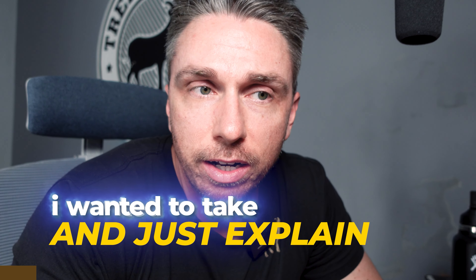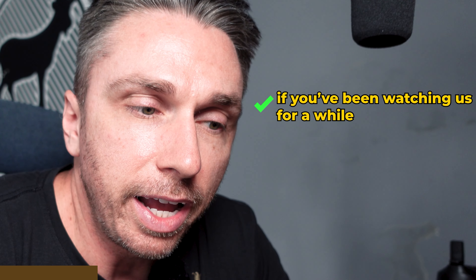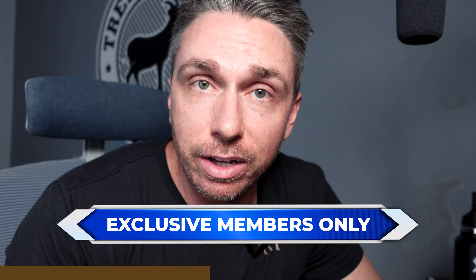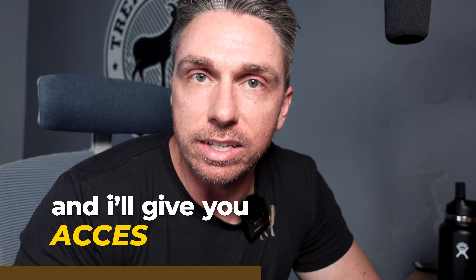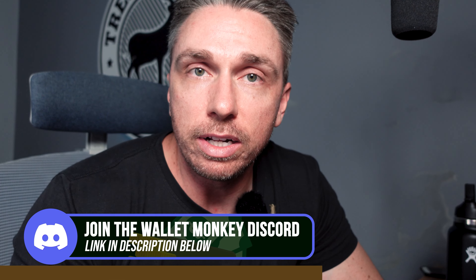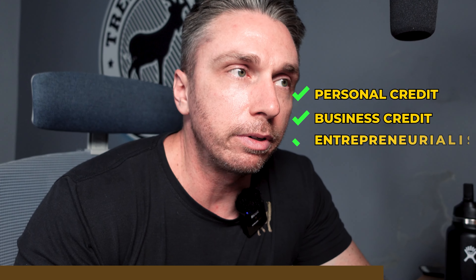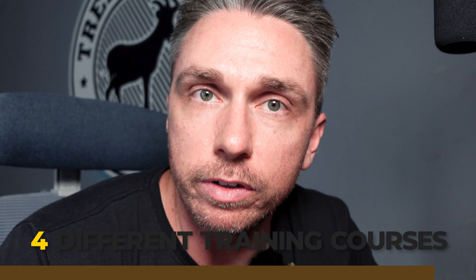I wanted to take a quick minute and explain a couple of ways you could get more access to us. If you've been watching us for a while and getting value from the content, just take a second to like and subscribe and maybe comment below — algorithmically this helps a lot. If you want access to exclusive members-only content — videos and posts — click that little join button underneath, it's about five bucks a month. Beyond that, we have a private Discord community; the link is in the description below. You'll get access to dozens of channels covering personal credit, business credit, entrepreneurialism, side hustles, real estate, and I think four different training courses.